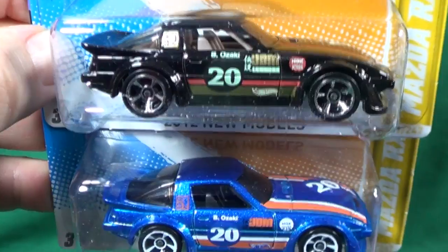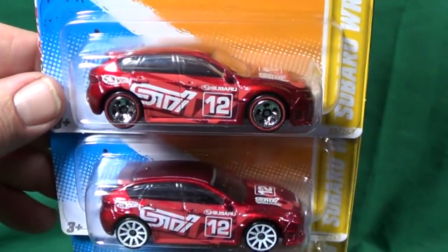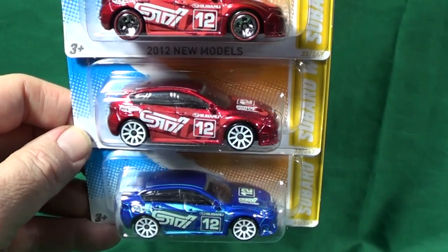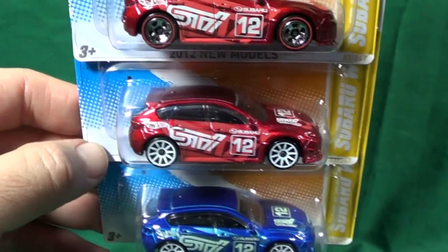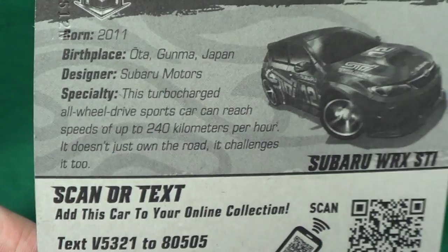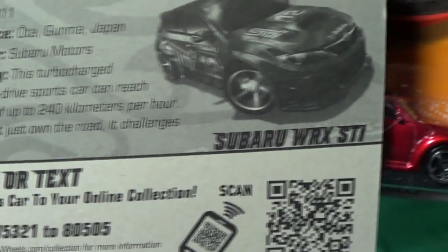Up next, the Subaru WRX STI. The top one has red striped wheels — that was a Walmart exclusive, not available internationally. But the Subaru WRX STI did come in two colors in most markets worldwide. Very nice red tires.